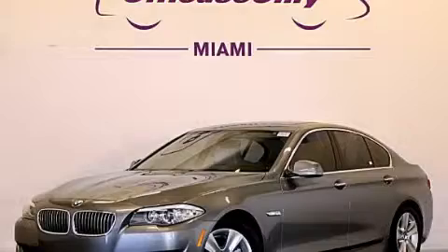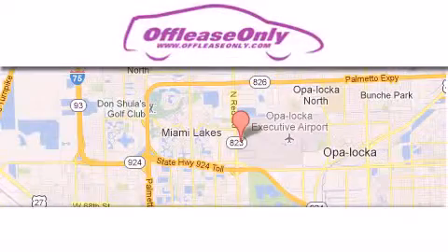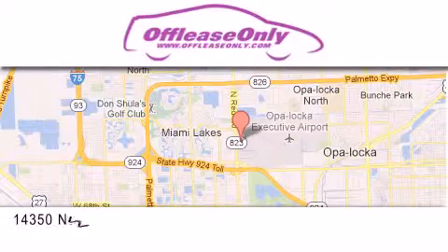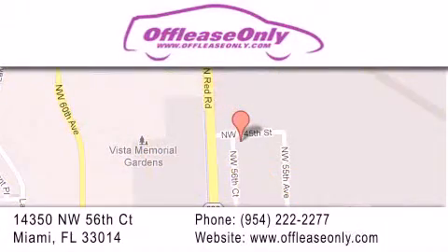Please call today to reserve this vehicle for a test drive. Off-Lease Only Miami is located at Northwest 145th, just east off 57th Avenue, south of 826 and north of Crotigny. We apologize for some navigation systems not recognizing our address.